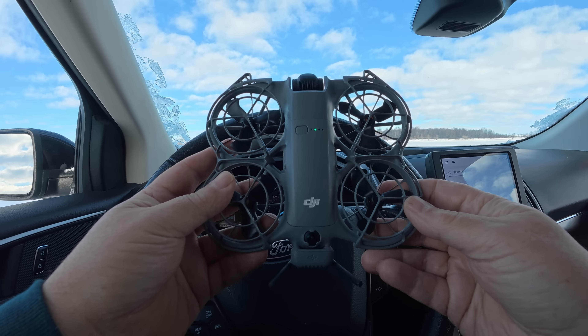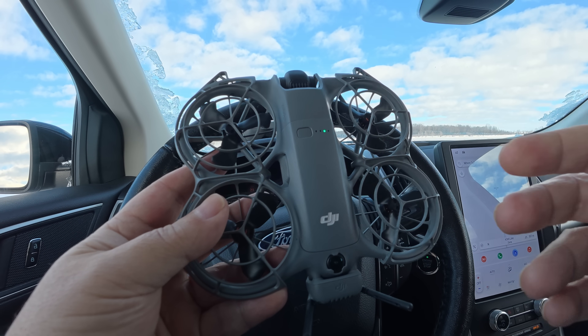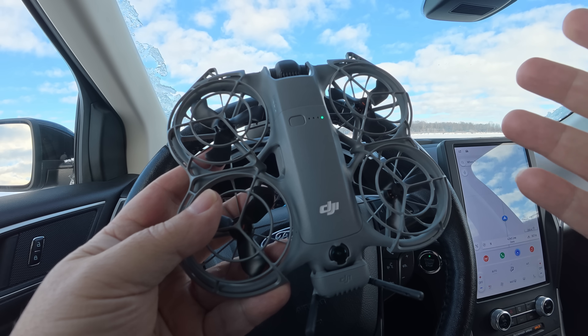Good day folks, Sean here from Air Photography. I've had a couple questions about whether the Neo 2 can track you in a vehicle, and indeed yes it can.